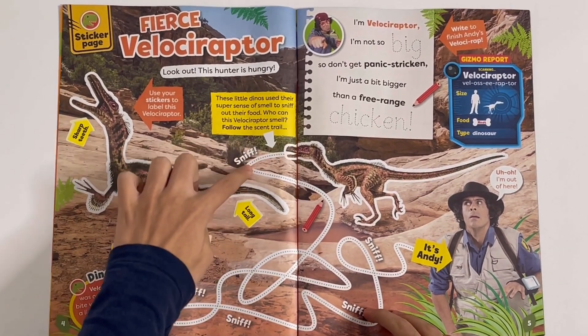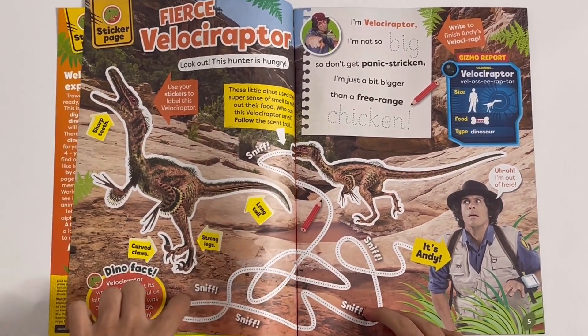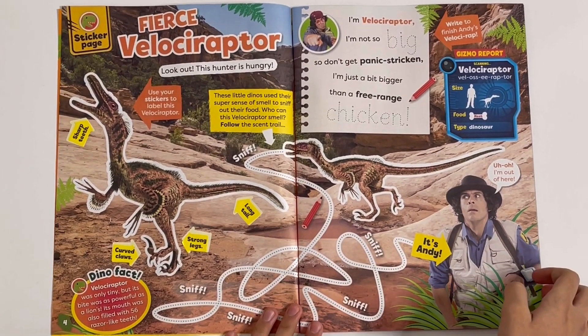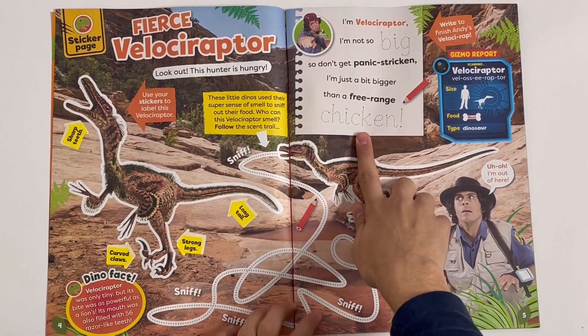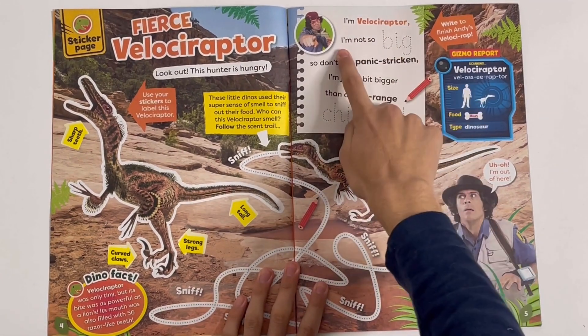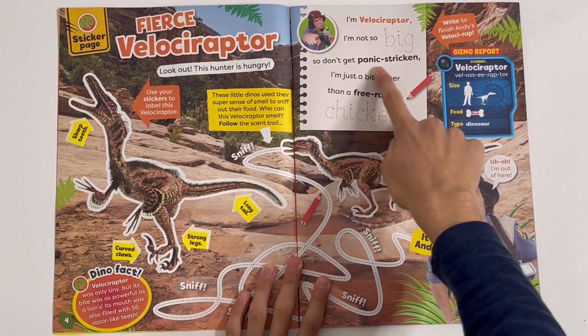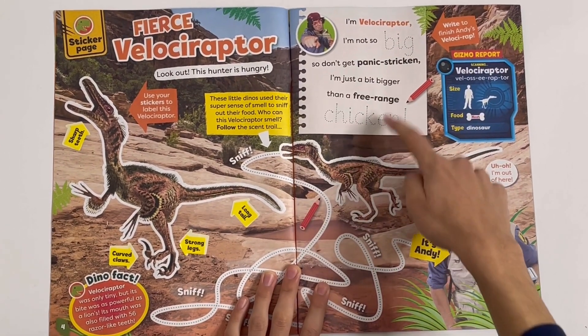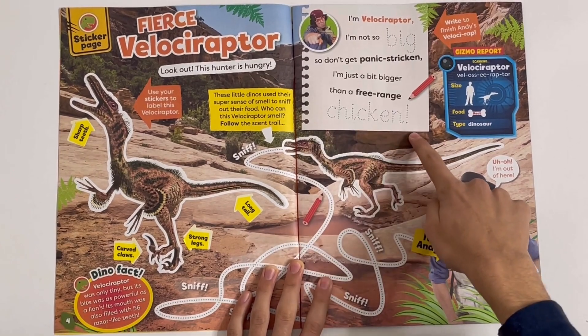Here we can follow the scent trail. It's Andy — he can sing the rap. I'm Velociraptor, I'm not so big, I don't get panic-stricken, I'm just a bit bigger than a free-range chicken. Trace the words: big and chicken.